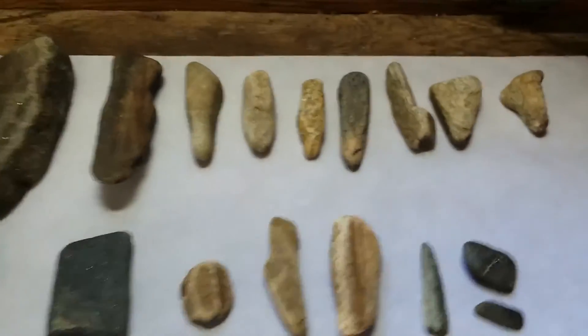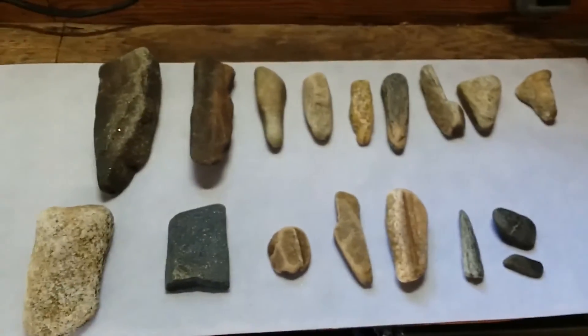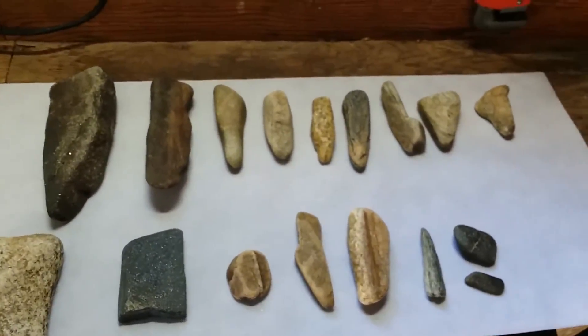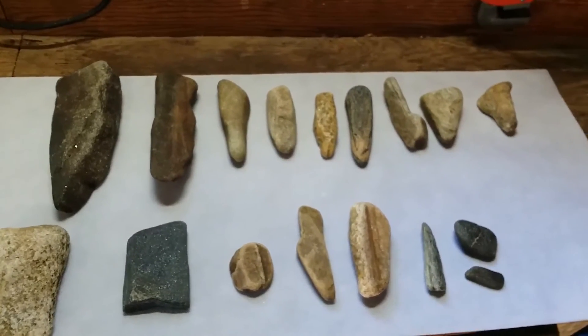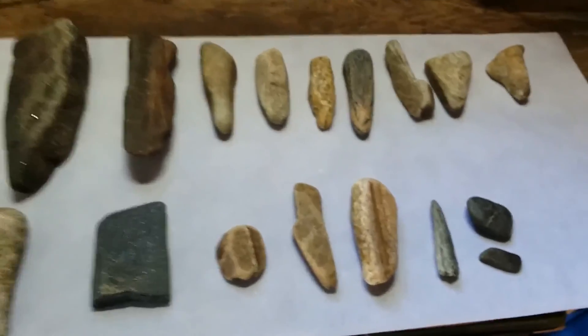Anyway, I thought I'd go over what I found the other day. I did do a little video on the creek with this stuff, but I'm just having a closer look at it. Appreciate you guys tuning in.